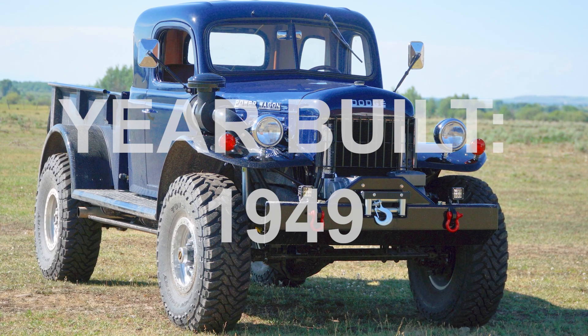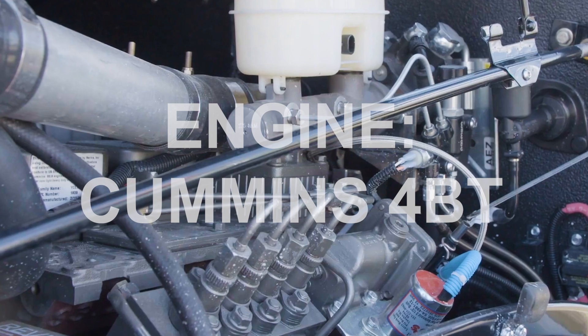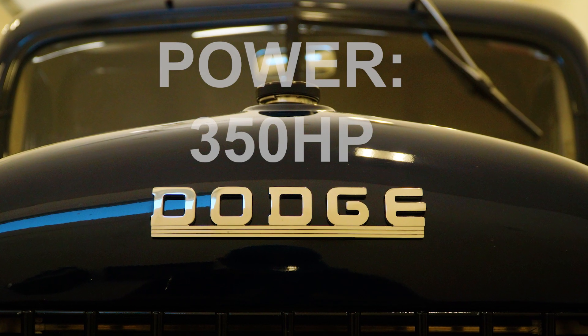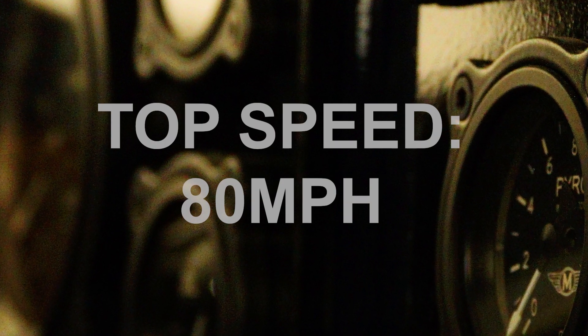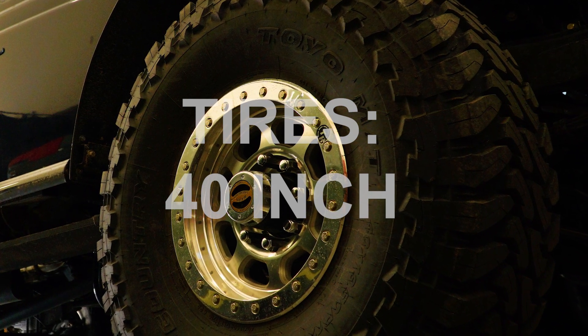When Winslow started restoring Power Wagons in 2008, he wasn't met with too many smiles from his fellow restorers. Pickups were often treated as second-class citizens, but Winslow wasn't put off. He wanted to create a legacy in restoring these Power Wagons and was determined to give them a new lease of life.